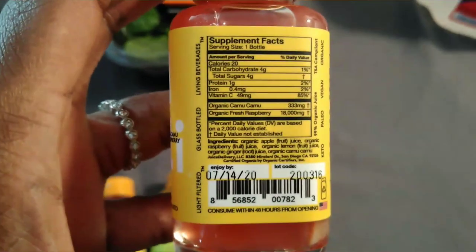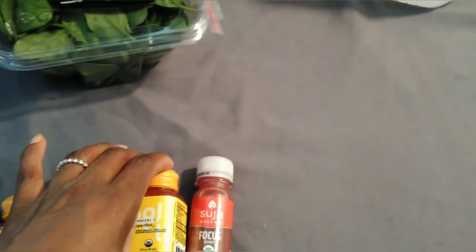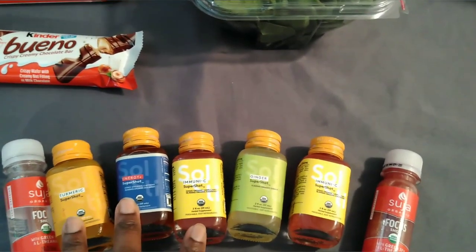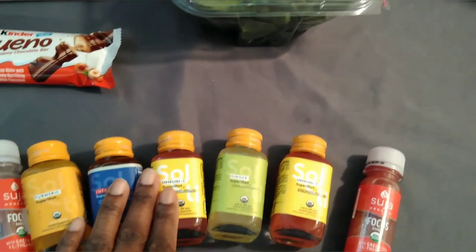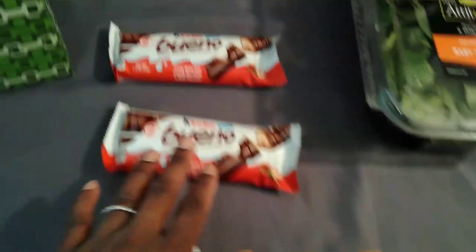I picked up another focus shot. These were on sale last week — two for five — but the sale has expired. The Suji's are on sale this week, two for four.